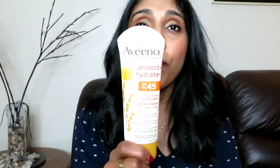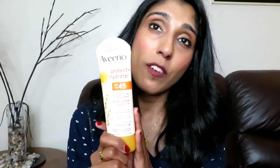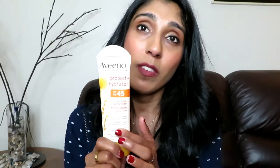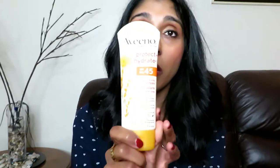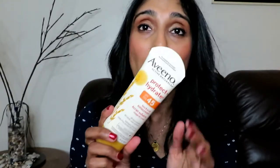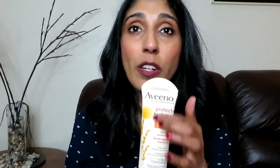For SPF, honestly I didn't use SPF before because a lot of the face creams I was using already had SPF in them. But then I said okay, maybe it's time I used a separate SPF. So I picked up the Aveeno Protect and Hydrate SPF 45 Face and Body Sunscreen. I actually really like it. I'm careful with face creams because I have sensitive skin and I do get breakouts — I was really nervous to use this one. But it wasn't too greasy, it was nice, and it did not give me any breakouts, so I'm really happy about that.